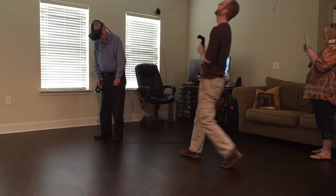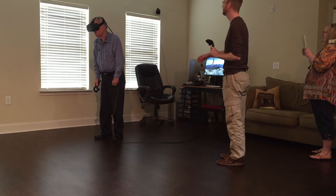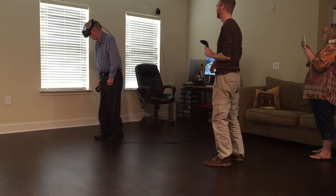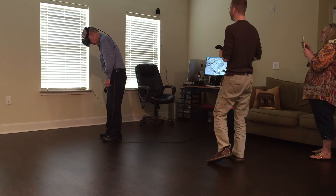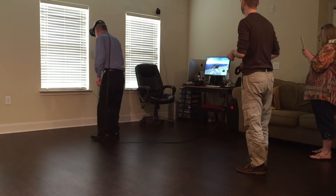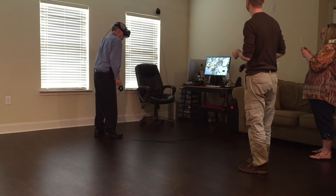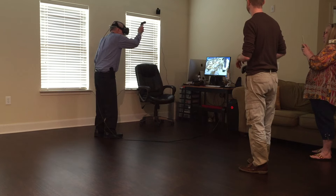I don't want to do it. You can look around. Turn around and look behind you. Where did your dog go? There he is. He went through my legs. That's embarrassing.